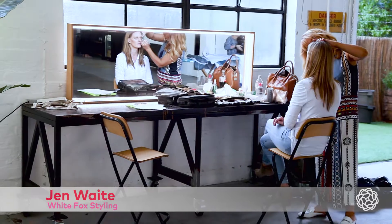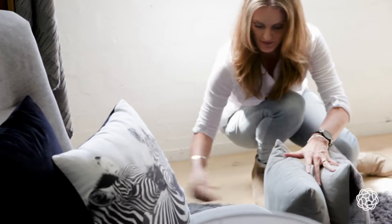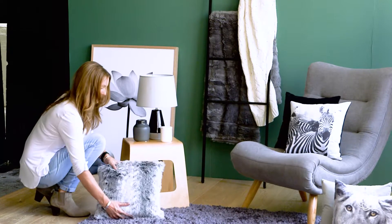Hi, I'm Jen from White Fox Styling and I'm here on set styling Lorraine Lee's Winter Range. The new range is full of deep, rich colours, warm textures and interesting pieces. Perfect for creating that cosy, inviting feel in your home.